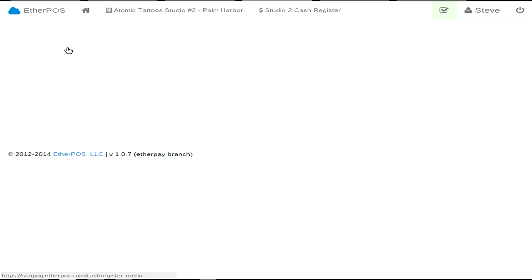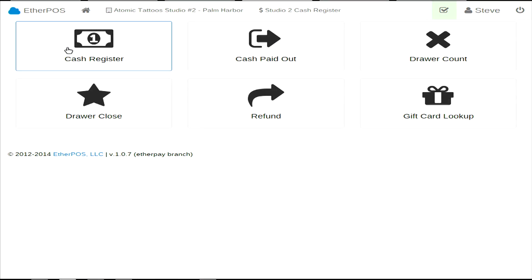It really powers probably about 90% of our business functions, and we've been live on it for one year. It has a standard login, and when you log in you see basically a dashboard of various tools, and there's about a dozen tools behind each area. We're just going to go straight into the cash register. You see a lot of familiar functions: cash paid outs, door count, door close.